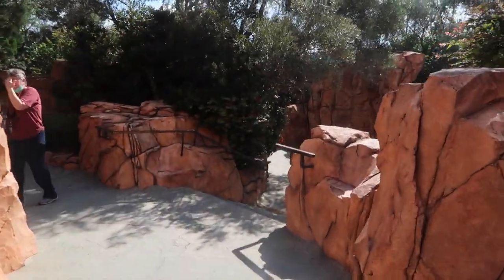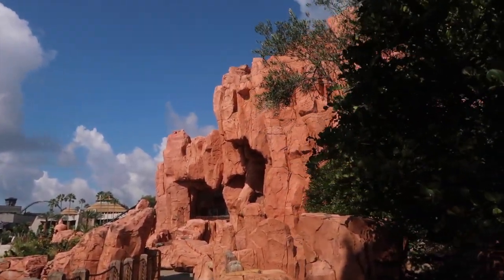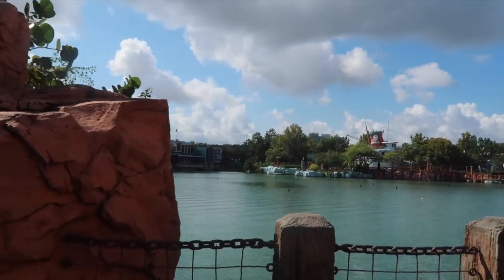If you make a left right as you're walking in, right before Mythos, go down this little staircase and keep going for a great spot. You're basically right in front of the Mythos restaurant — find that staircase and look at this view.